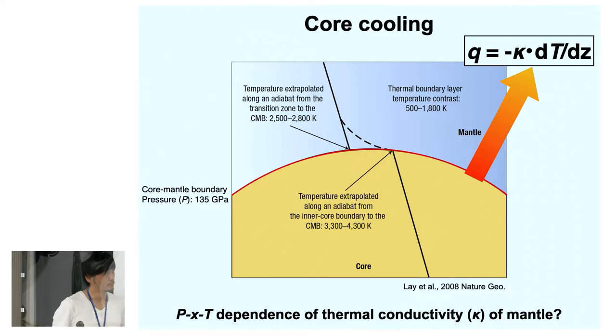The core-mantle boundary is a thermal boundary layer, and there is no material exchange due to the large difference between mantle and core. According to Fourier's law, if we know the thermal conductivity kappa and the temperature gradient at the top of the core or bottom of the mantle, we can estimate the amount of core cooling.